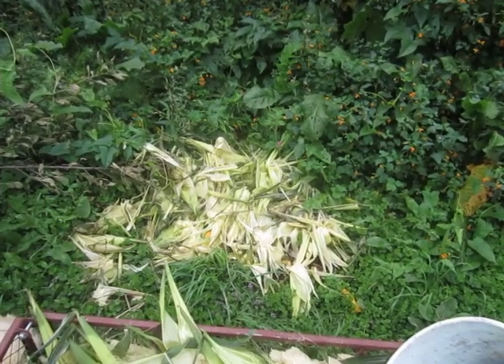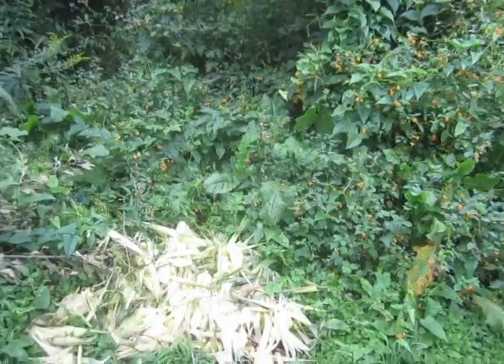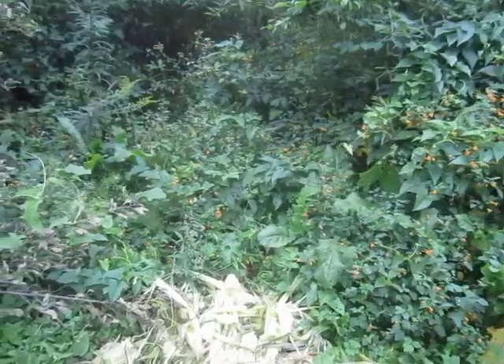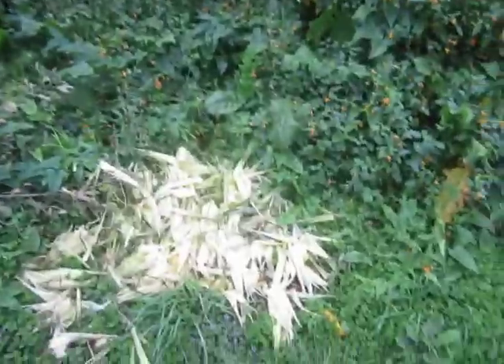Hi guys, it is a dreary day here in the end times at Bugs in a Jar Farm on Saturday afternoon, August 28, 2021. So I am out here in my compost vial.